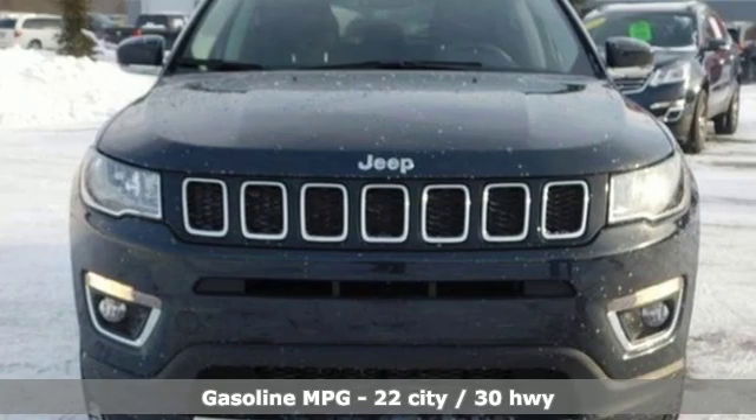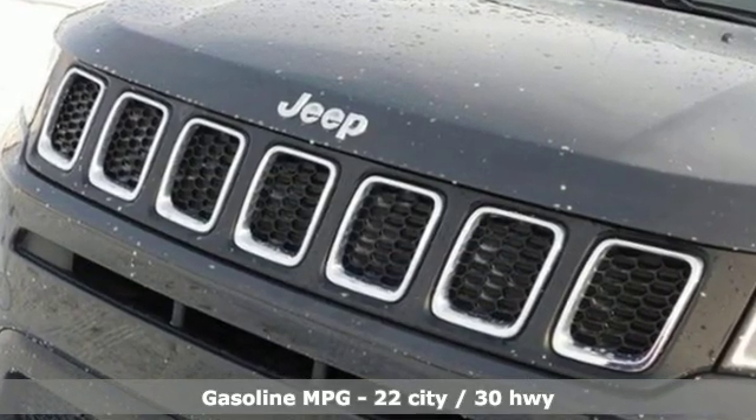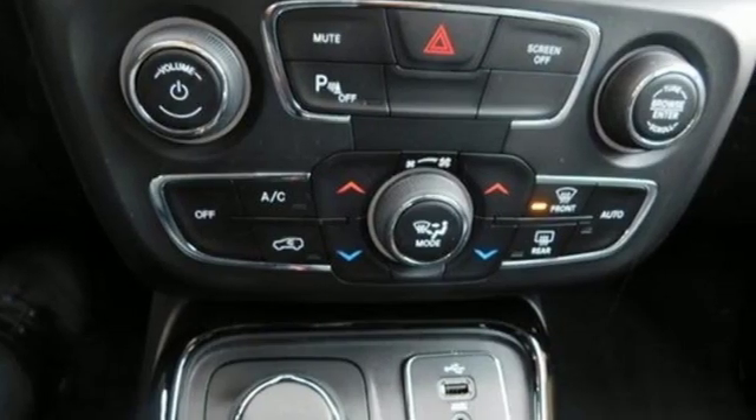It comes with all the amenities you need: external memory control, power heated mirrors, front heated leather bucket seats, and rear parking sensors.